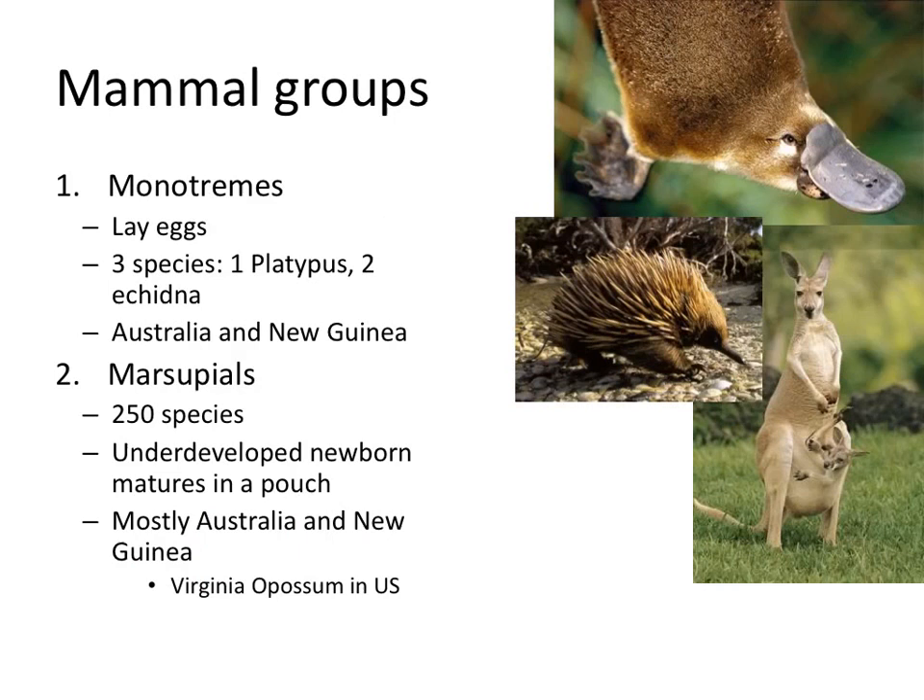A little bit more about some mammalian groups — not strictly taxonomic, just informal groupings. The first are the unique egg-laying mammals called monotremes. It's not a very big group — really just three species: one species of platypus and two different echidnas. This is a platypus, this is an echidna, mostly found in Australia and New Guinea.